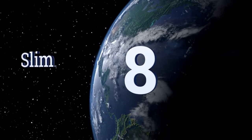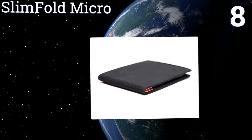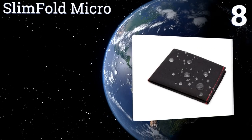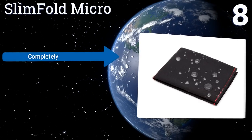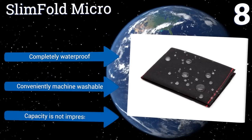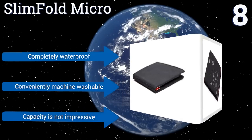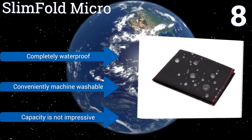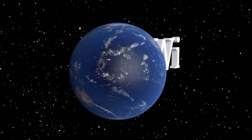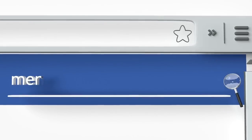Coming in at number eight on our list, made in the United States from a super strong synthetic material, the Slim Fold Micro is an innovative solution that proves you don't always have to stick with the status quo. It's also more abrasion resistant and significantly thinner than traditional leather wallets. This one is completely waterproof and is conveniently machine washable too. However, its capacity is not impressive.